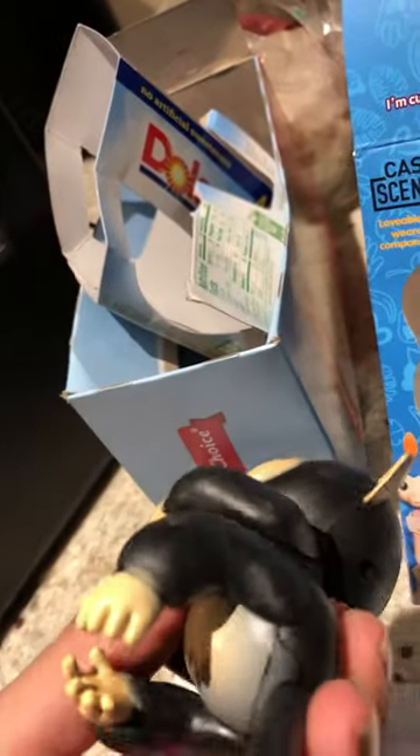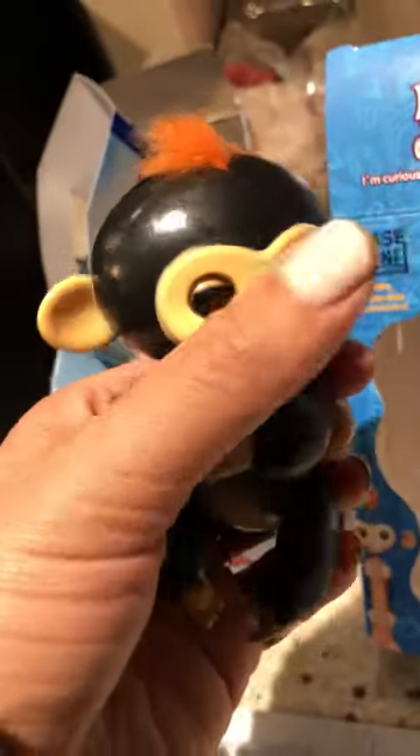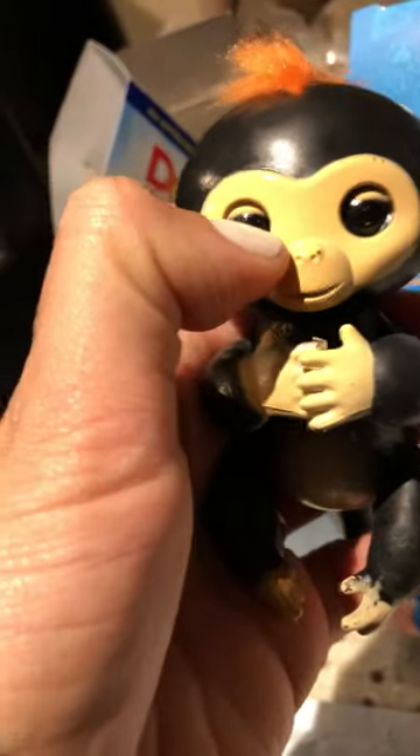You shake it and it laughs — that's it. The real fingerling moves its head if you blow in its face, and moves its eyes. These are not mobile at all.